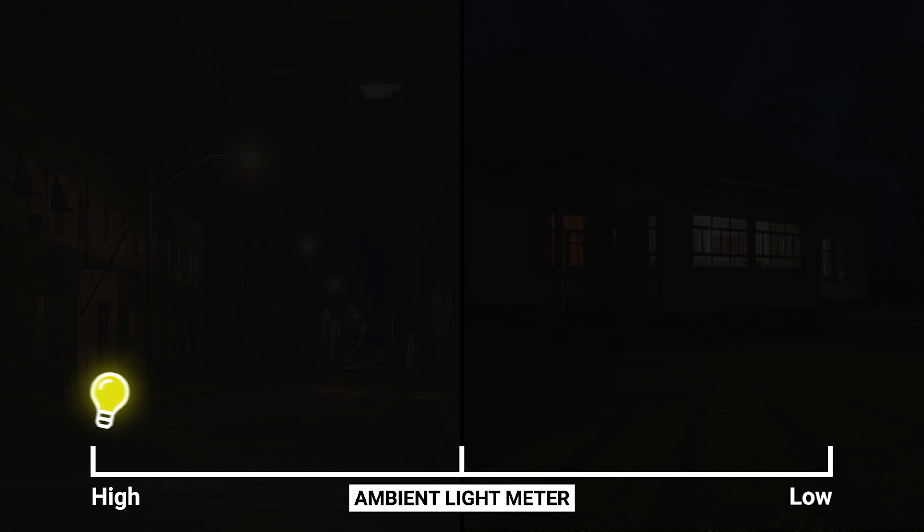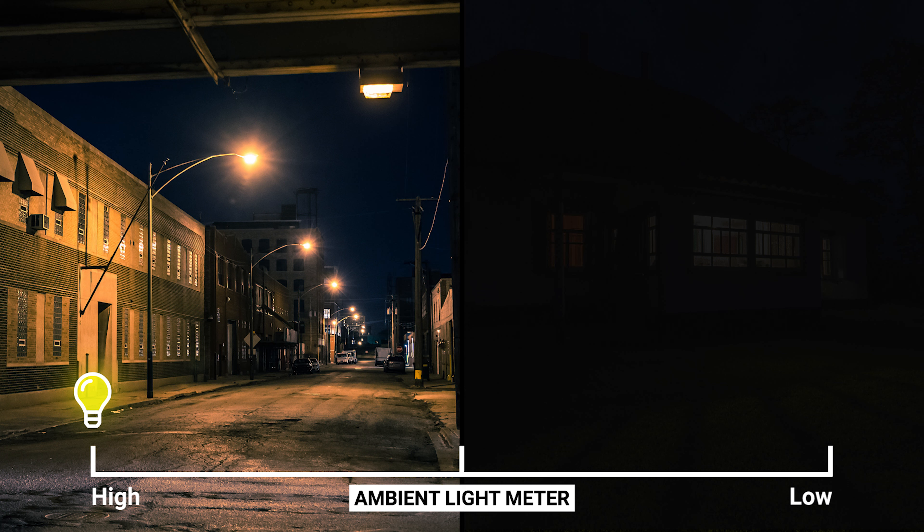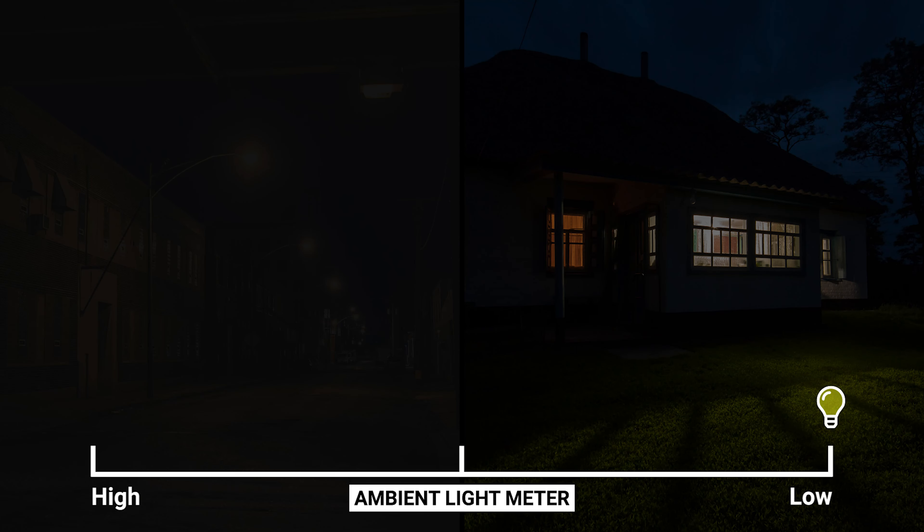Is there anything else we should consider? Ambient light is a really big issue. You could take that same camera, put it in a city, put it in the countryside, and you're going to have vast differences in what that camera can see at night.